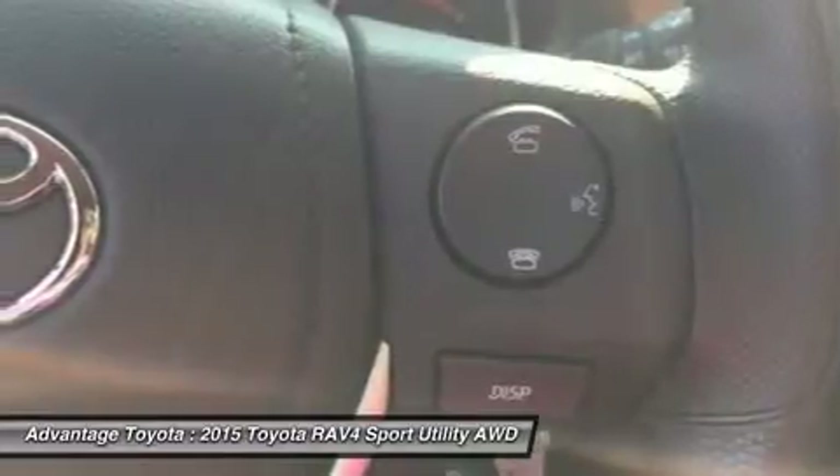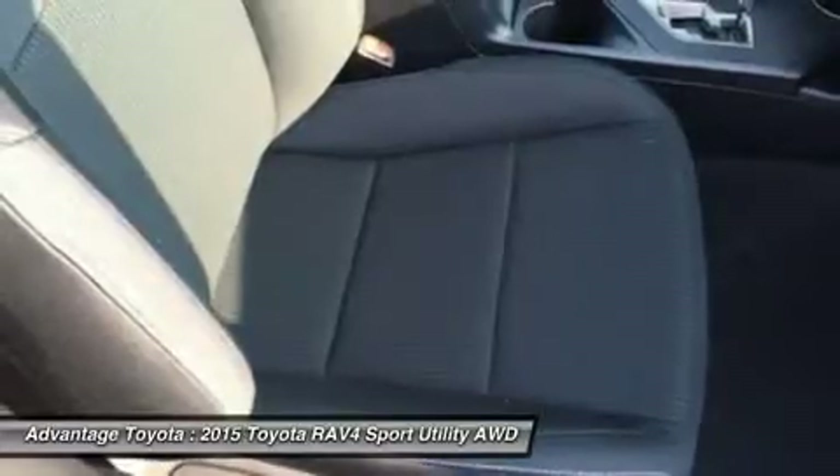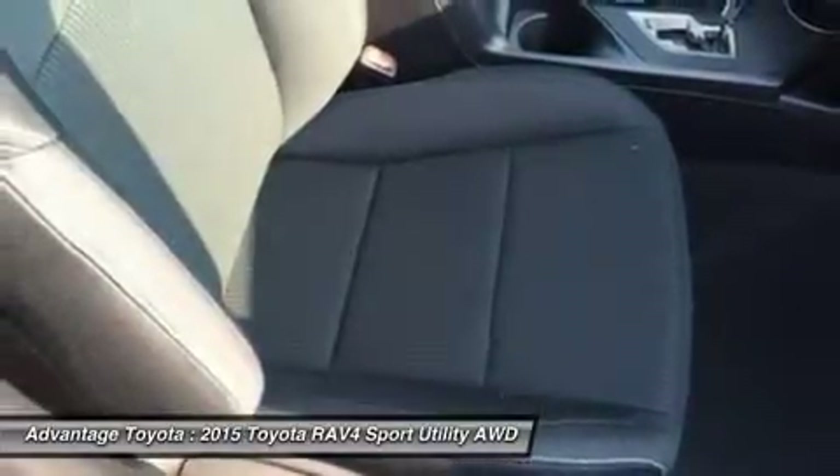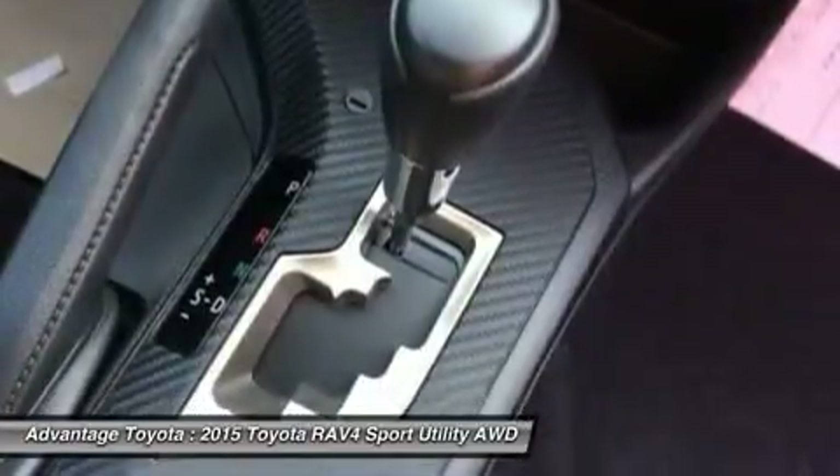Optional features now include blind spot monitoring with rear cross-traffic alert, which provides audible and visual cues when the RAV4 detects oncoming traffic. The available smart key fob allows you to lock and unlock the doors and liftgate with one touch and start the vehicle with the push of a button.